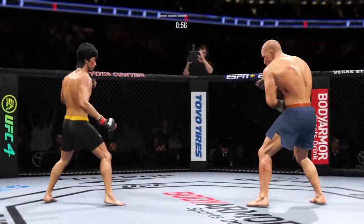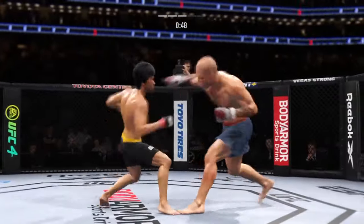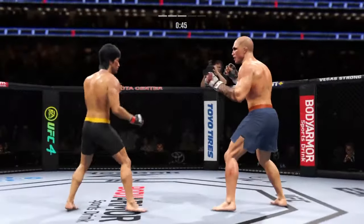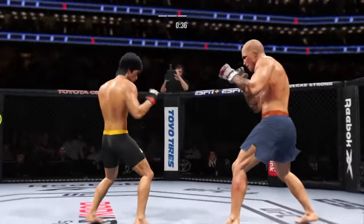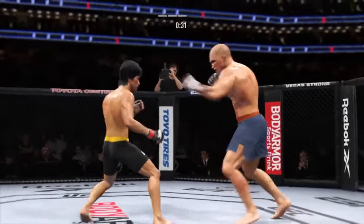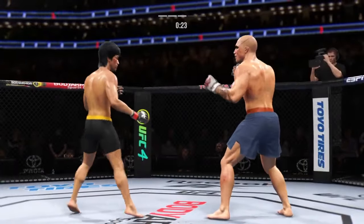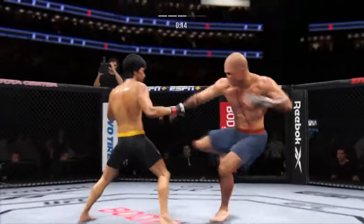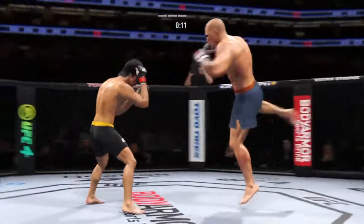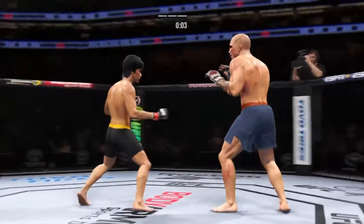That shot blocked by Lee. The left hook has been there at times — not that time. Nice job to land the straight punch there. Must be nice to have that kind of reach advantage. Lee gets hit with a kick — that one landed flush. Let's see if he can make some adjustments. Use that left hand. Lee gets hit by that leg kick — may not be a bad idea to start checking some of these.